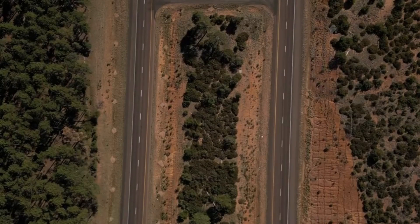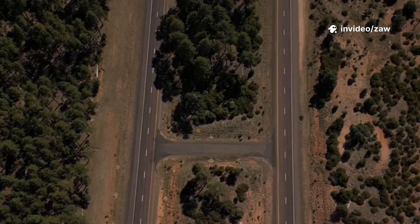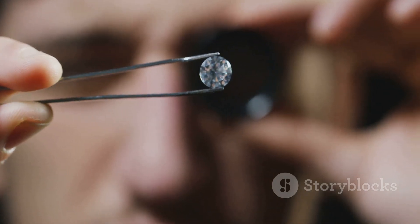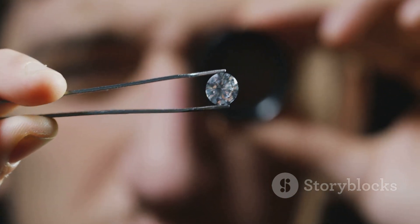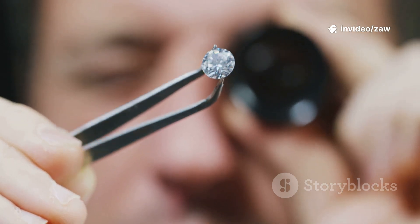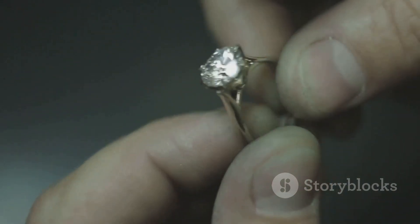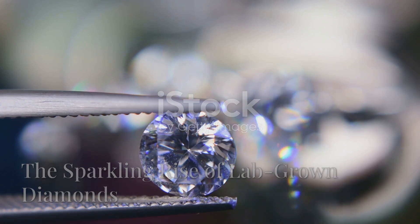Now it branches: ancient geology or cutting-edge science — two roads both leading to the same sparkling destination. Does your diamond represent the raw power of our planet or the brilliance of human progress? Or perhaps it's a symbol of both. Let's explore the science behind both origins and discover what makes each diamond truly remarkable. The answer might just change how you see that sparkle and what it means to you.